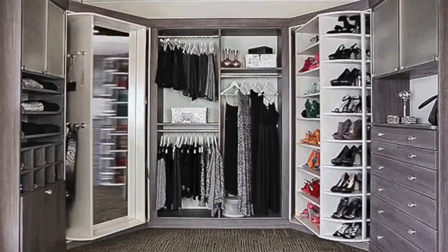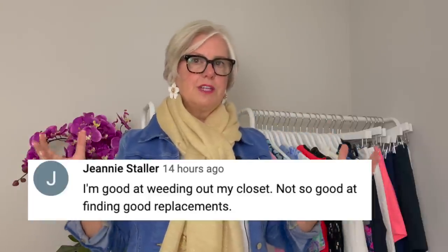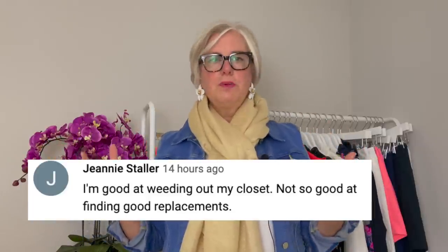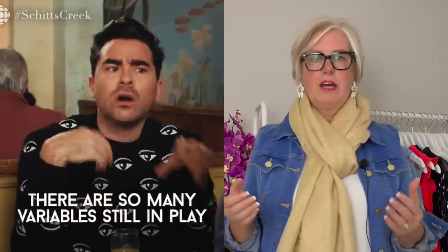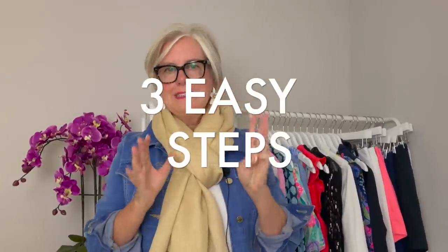You organize your closet, you clean out all of the things that you don't wear and don't need, and then you're left hopefully with a closet full of clothes you absolutely love — and that's the way it should be. However, sometimes you're left not knowing what to wear, not knowing how to fill in those gaps, and even identifying those gaps. So we are going to cover that right now in three easy steps.